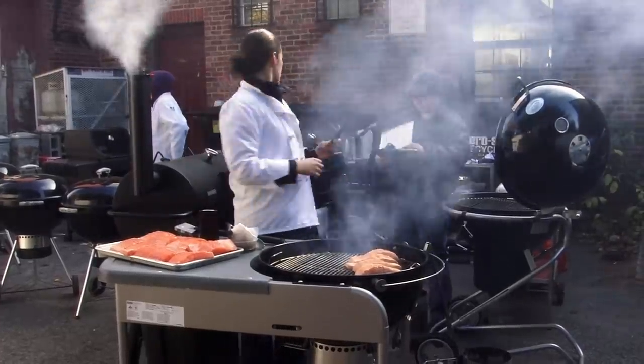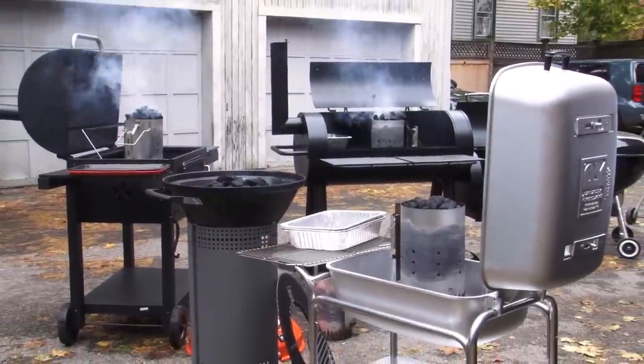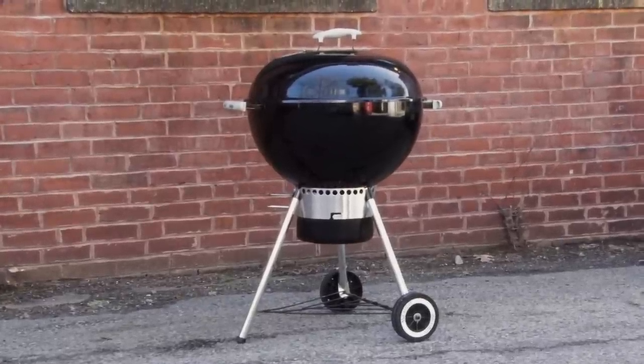So we set an upper price limit of $400 and chose seven charcoal grills. We included our long-time favorite, the Weber One Touch Gold 22.5-inch kettle grill, which costs $150. While that's a fine grill, we wanted to know if it's still the best choice.